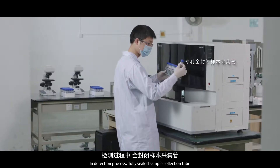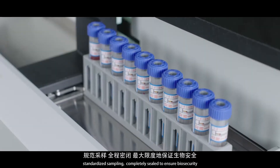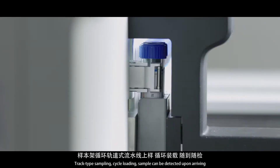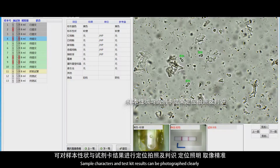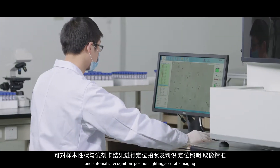In the detection process, a fully sealed sample collection tube enables standardized sampling and is completely sealed to ensure biosecurity. Track-type sampling with cycle loading means samples can be detected upon arriving. Sample characteristics and test kit results can be photographed clearly and automatically recognized. Position lighting ensures accurate imaging.